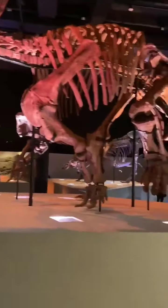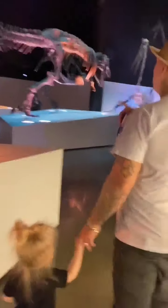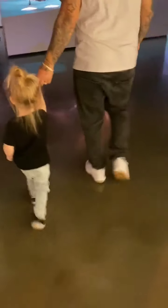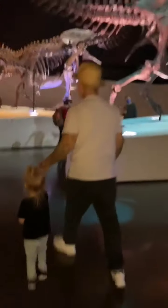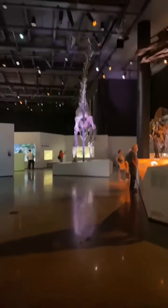Hey, you guys want to take a picture for us? Oh, y'all want to take a picture in front of the T-Rex? Okay. Oh, these are some good T-Rex ones. I want to take a picture of your one too. Come here, bud.